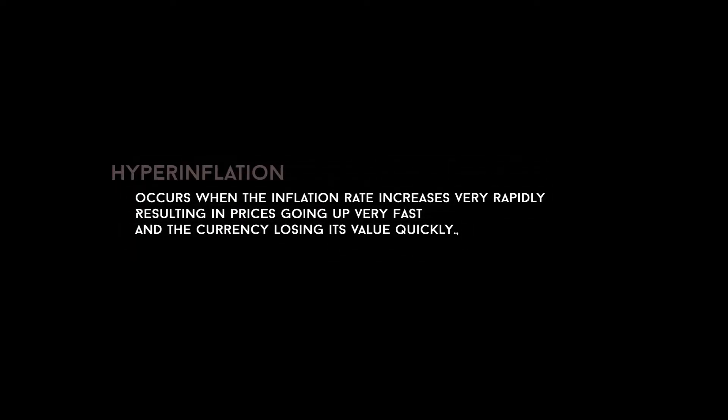Hyperinflation occurs when the inflation rate increases very rapidly, resulting in prices going up very fast and the currency losing its value quickly.